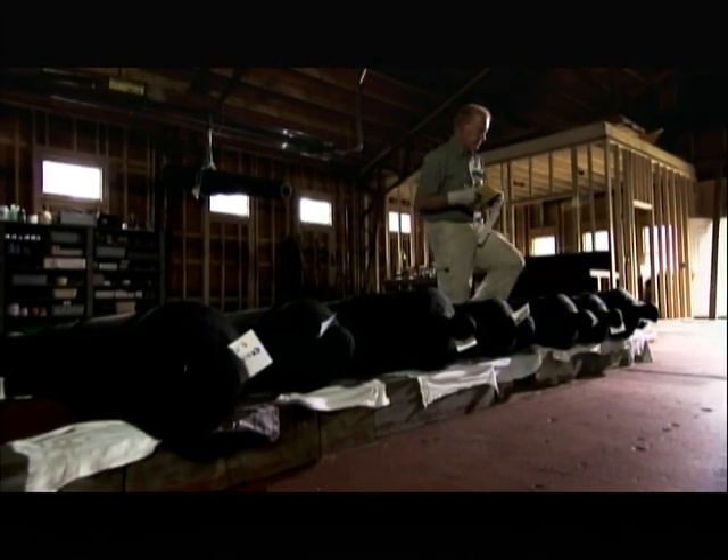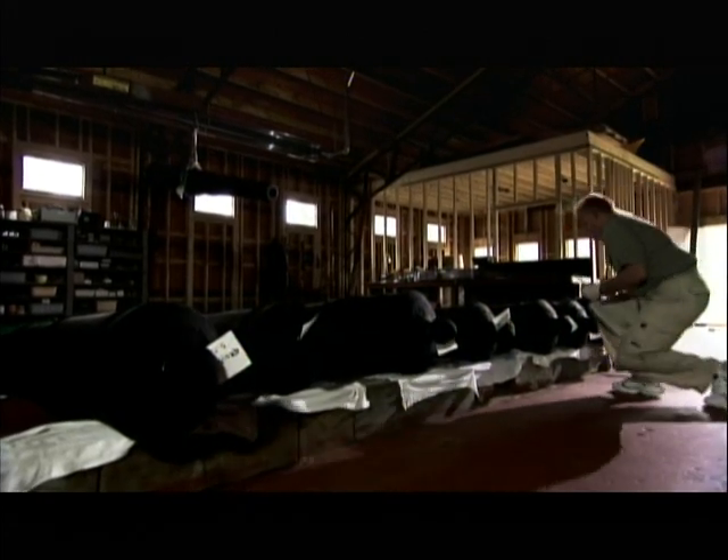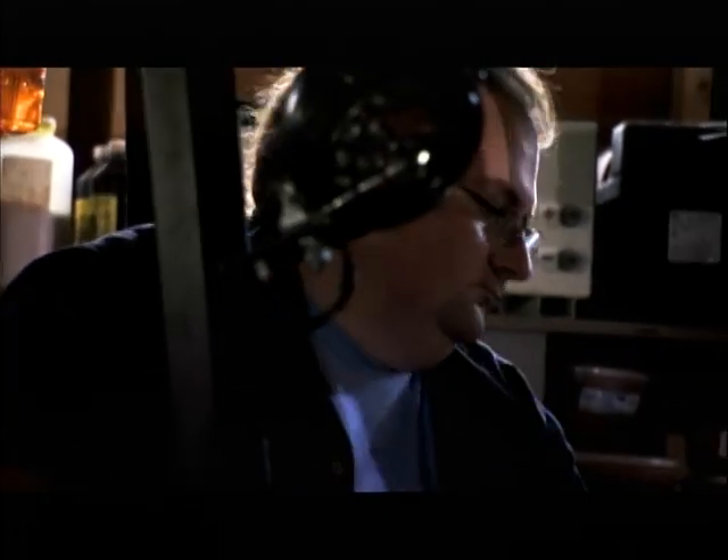With cannons like these, sea battles could be fought across huge distances of ocean. The guns found on the Whydah had a range of up to half a mile, but to really inflict damage the ideal range was a quarter of a mile.